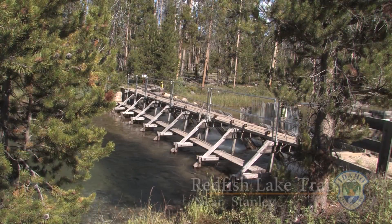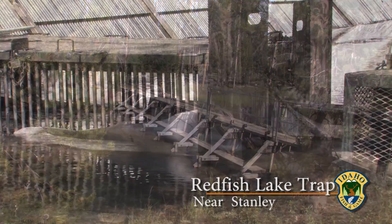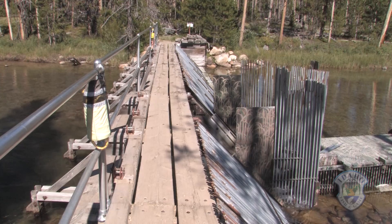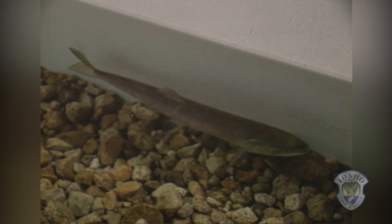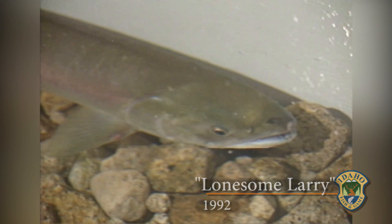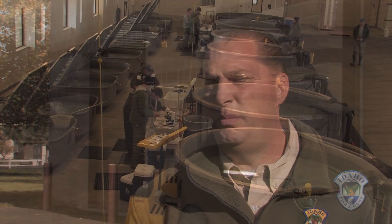Eventually, 56 more sockeye did make it here to the Redfish Lake Trap in the Stanley Basin — not a stellar year for this endangered species, but a far cry from 1992 when only one sockeye returned from the ocean: the now famous Lonesome Larry. It's come a long way since Lonesome Larry for sure, but that's the reason we have the captive broodstock — to protect us against situations where we don't get a lot of anadromous fish come back.